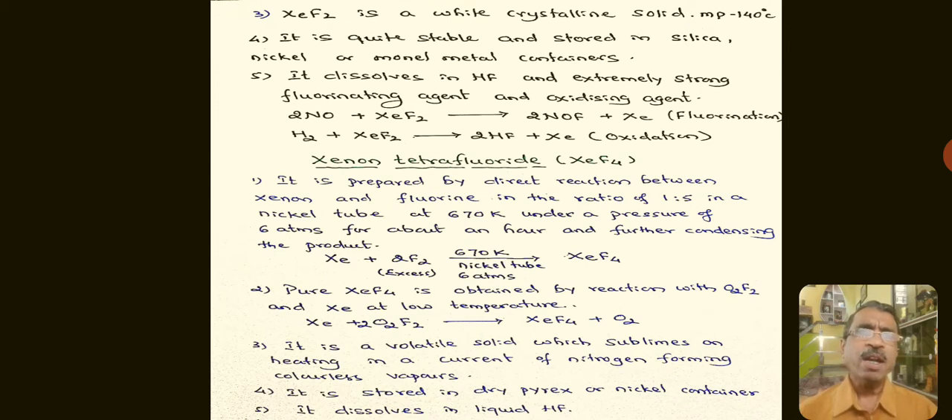Coming to Xenon tetrafluoride: it is prepared by direct reaction between Xenon and fluorine in a 1:5 ratio in a nickel tube at 670 Kelvin under a pressure of 6 atmospheres for about an hour, followed by condensation. Pure Xenon tetrafluoride can also be obtained by reacting XeO₂F₂ with Xenon at low temperature. The reactions and balanced equations are important.